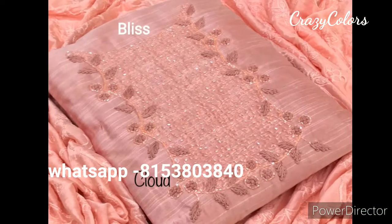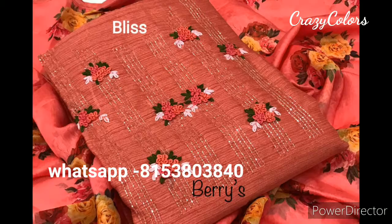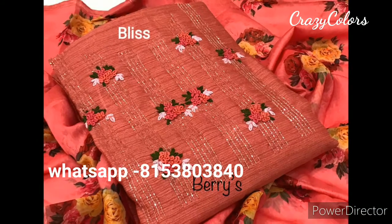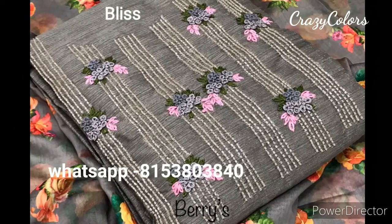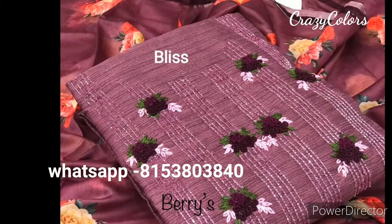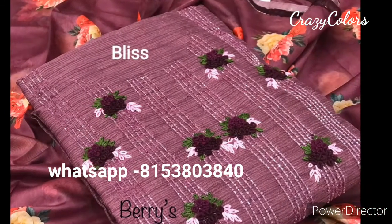You can see all the bead work and complete embroidery work on the top. Some dupattas are plain soft silk, so different varieties are available in these tussle silk materials.